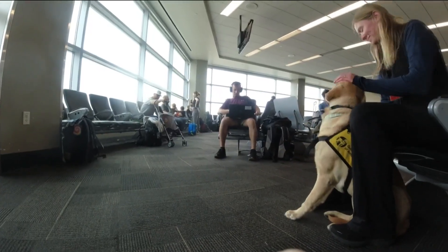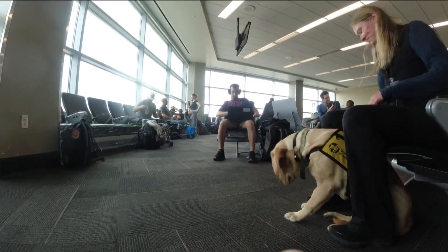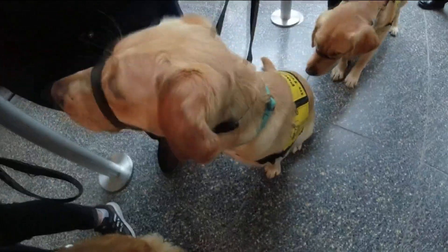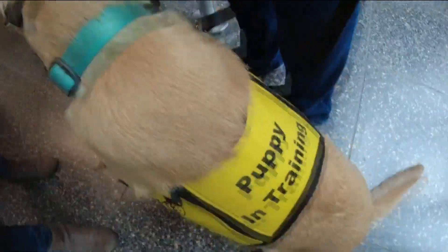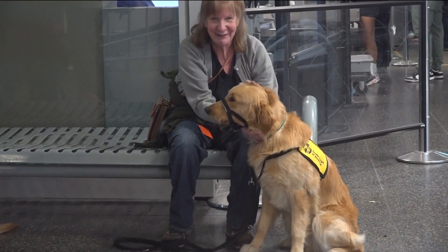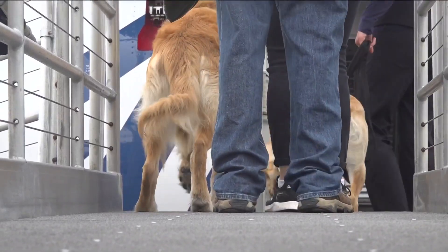They're learning to help people who are visually impaired, military veterans with PTSD, and children with autism. Some will work as therapy dogs at hospitals, schools, or courtrooms. This is a free service with free vet care — and these dogs have to be 100% focused 100% of the time.